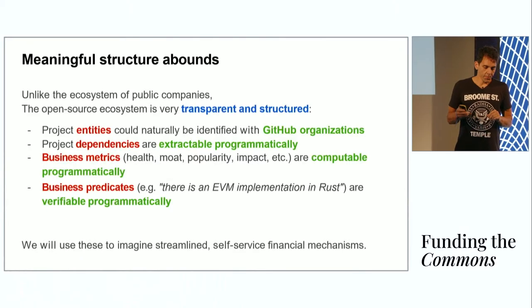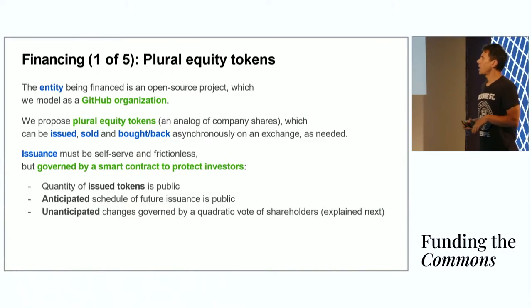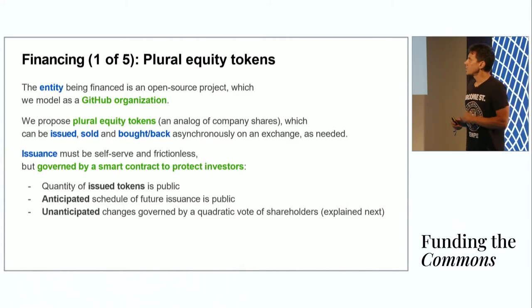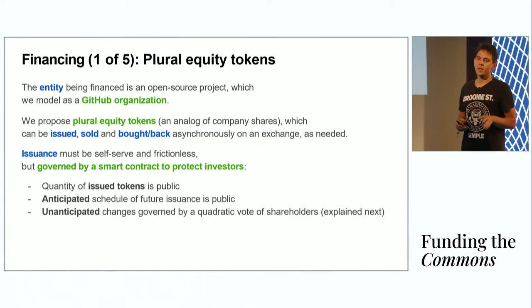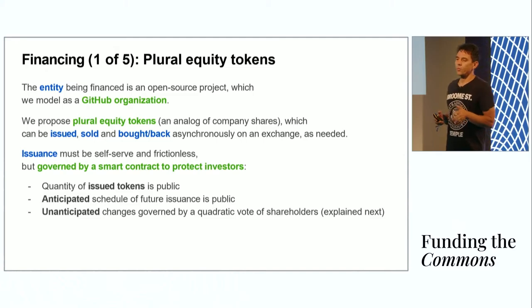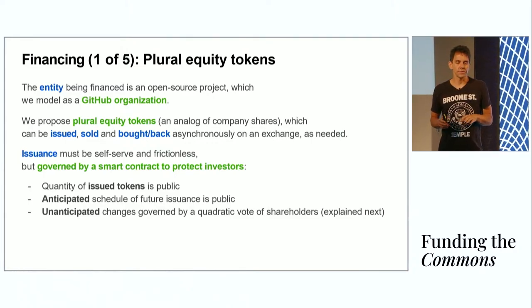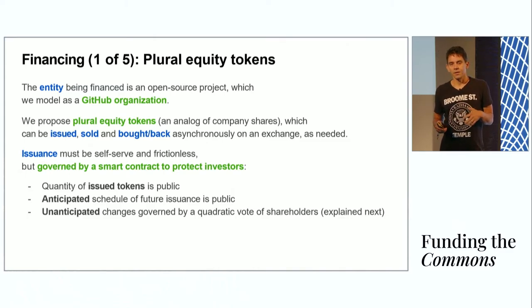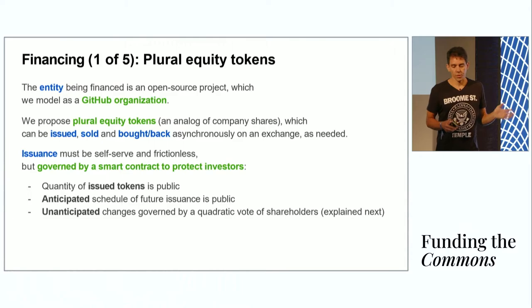In the interest of time, I'm going to describe one contract that addresses financing for open source projects, and I'll leave a few other designs for you to look up in the slides when they get uploaded. This contract, which I call plural equity tokens, is called this way to suggest that it borrows ideas from two places: from conventional equities and from plural mechanisms. Just like equities, the entity that issues equity tokens is a GitHub organization. Any GitHub organization can issue tokens, sell them, buy them back, and manage financing in the same way corporations use equities.